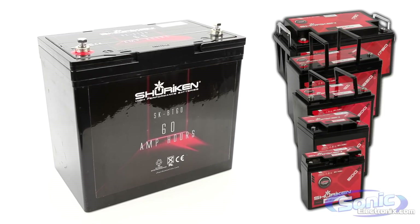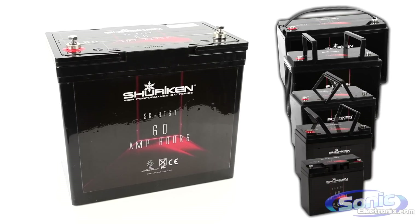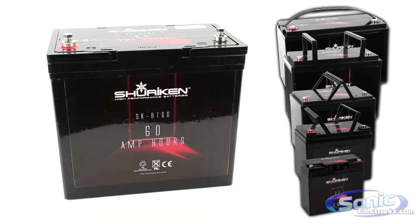Whether you just want to show off your system in a parking lot, or if you're looking to compete in SPL championships, Shuriken has a battery to meet your needs. Pick up your Shuriken power cell today at SonicElectronics.com.